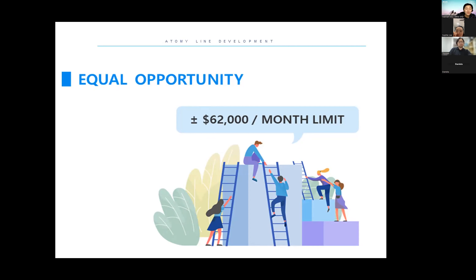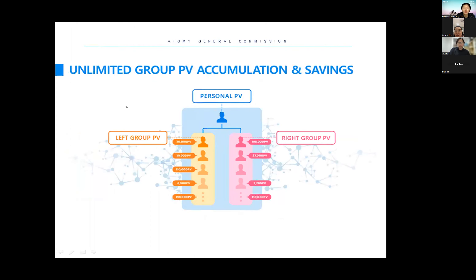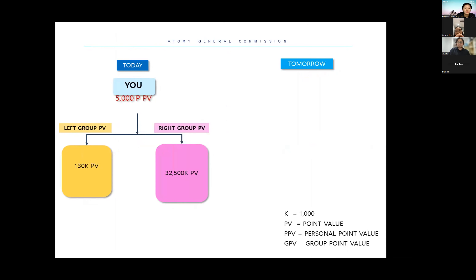When you join, there is unlimited group PB accumulation. Your personal PB is your own, and your left-side group PB includes not just one or two people — it includes friends, neighbors, friends of friends, even strangers you don't know. If they join under you, everyone's points go up to you. The same applies to the right side. Your personal points are forever. For example, if you joined Atomy and bought something worth 5,000 points — in Australia, that's a toothbrush.